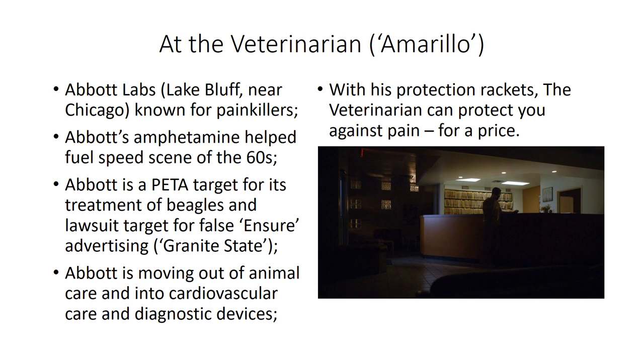At the veterinarian's office, we see glass block windows. The reference may be to Chicago's Abbott Laboratories, a big pharma company whose amphetamines helped fuel the speed scene of the 1960s. Abbott is a frequent PETA target for their treatment of beagles and a lawsuit target for their product Ensure, featured in the episode 'Granite State.' Abbott is moving out of animal care and into cardiovascular health, and in the vacuum left behind comes the veterinarian — who can also protect you against pain, like Abbott Labs could, but for a price.